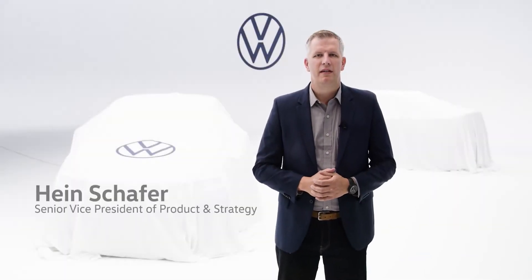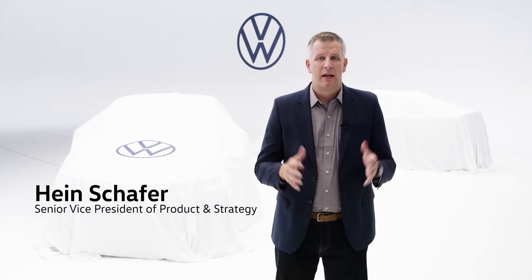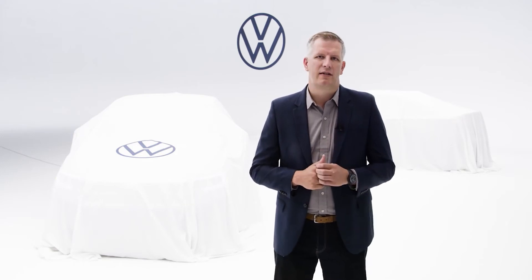Greetings, I'm Hein Schaefer, Senior Vice President of Product and Strategy with Volkswagen Group of America, and today I'm very pleased to present to you the newly refreshed Model Year 22 Jetta and Jetta GLI.